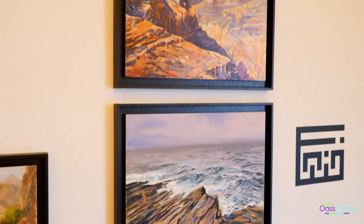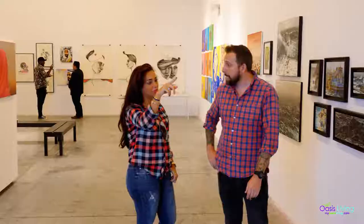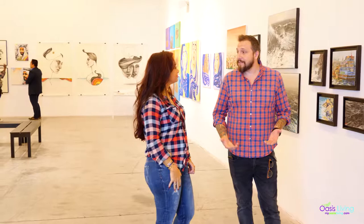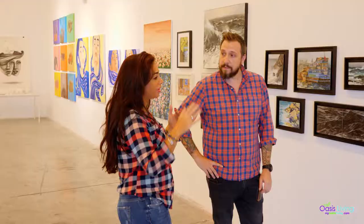I'm from the UK originally, but I've been here in this region for 12 years. I'm a nature painter, so I'm drawn naturally to the mountains and obviously to the sea as well.